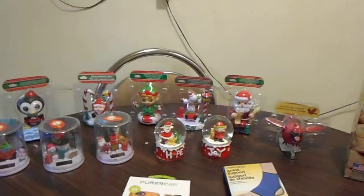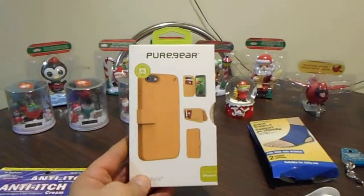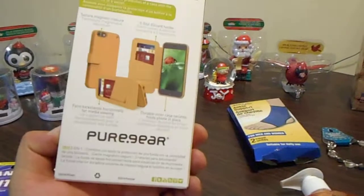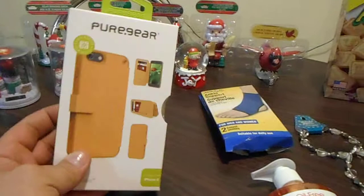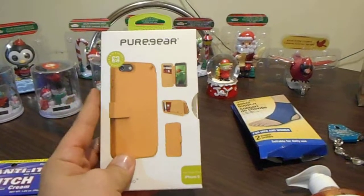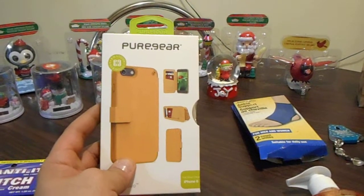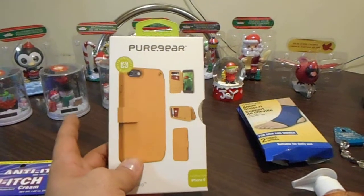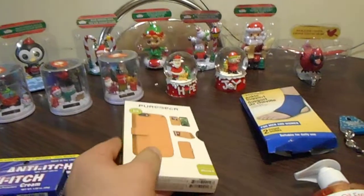I also bought this nice phone case. I needed a new phone case and I love this one because you can put your credit cards in there and your phone too. They didn't have this at the dollar store before, and if I had gone to another store to buy one it would have cost a lot more money.